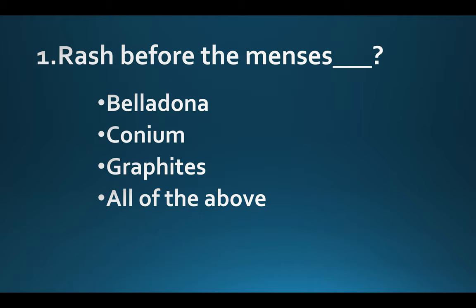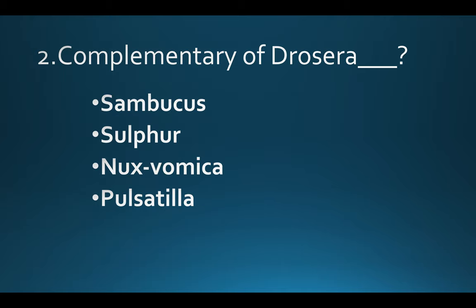Rash before the menses. Option A: Belladonna. Option B: Conium. Option C: Graphites. Option D: All of the above. Answer: Option B, Conium. Complementary of Drosera: Option A: Sambucus. Option B: Sulphur. Option C: Nux vomica. Option D: Pulsatilla. Answer: Option C, Nux vomica.